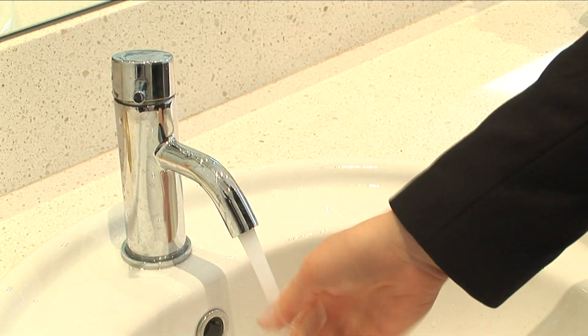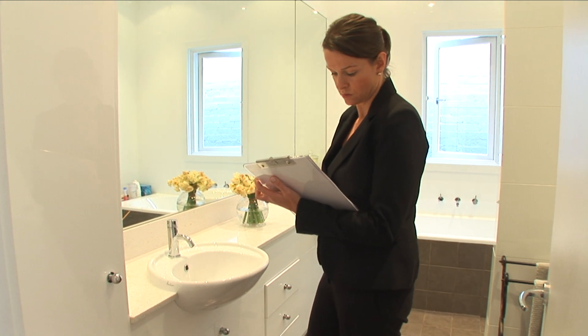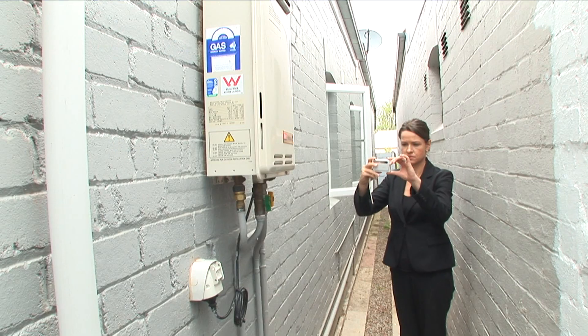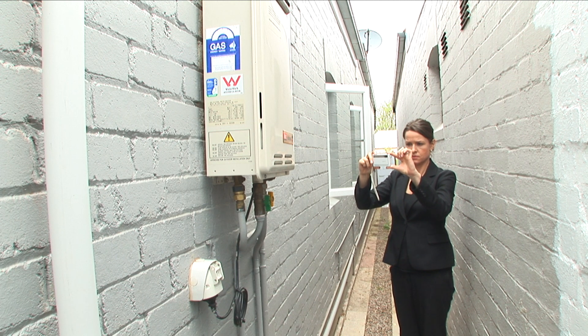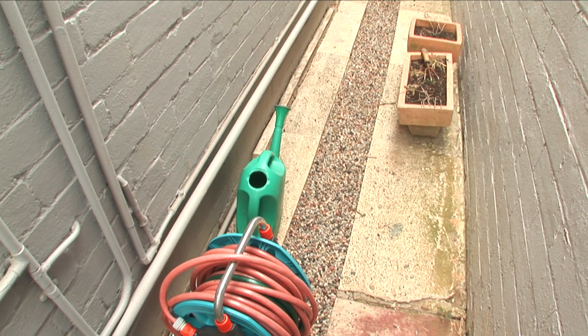Secondly, was the problem fixed? And finally, what is the quality of the work? At this inspection, we're inspecting the quality of the installation of a new hot water service. We can see that the unit has been fitted to the house without any damage and that the area is clean.